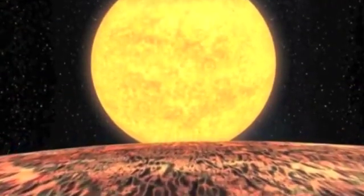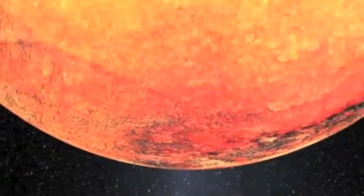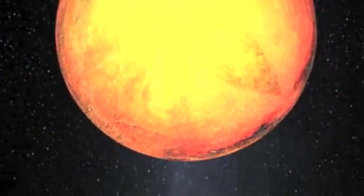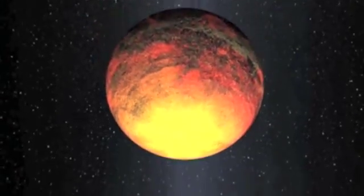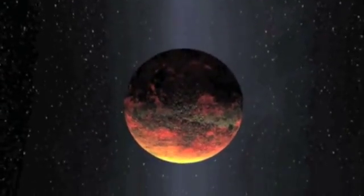Vulcan is the god of fire in Roman mythology, a name befitting of a world so close to the sun. When I saw the artist's rendering of Kepler-10b for the first time, the thought that immediately came to my mind was that this is our planet Vulcan. We'd come full circle in our quest and we know that we've only begun to imagine the possibilities.